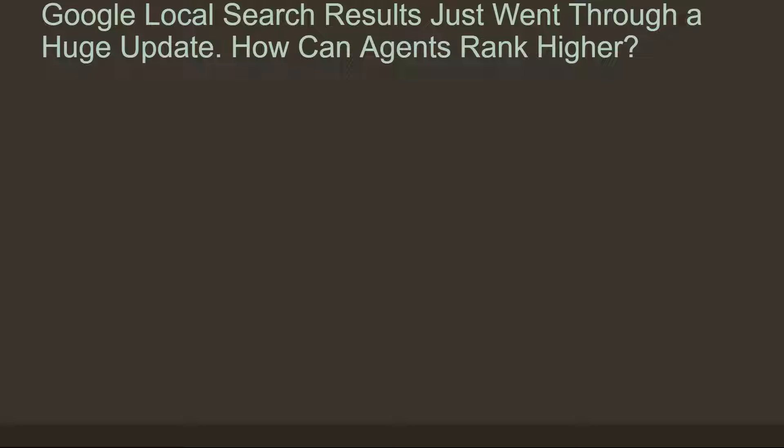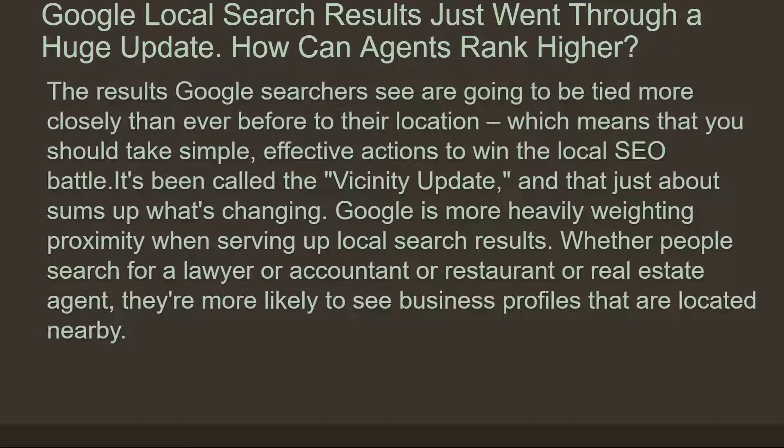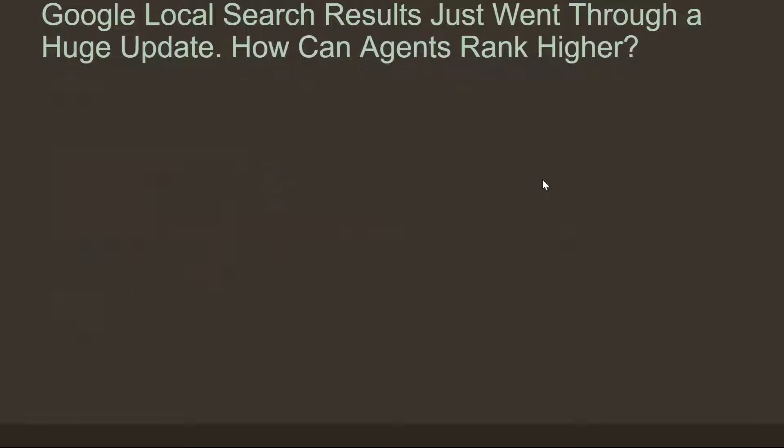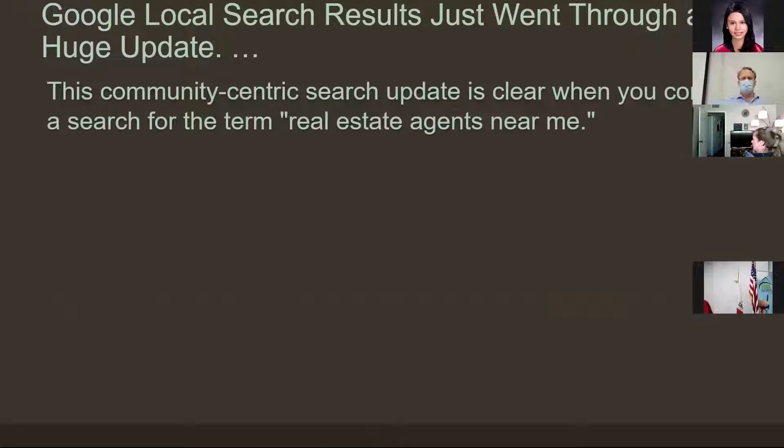But this session is not about that — it's about search. This article appeared at the end of January about how agents can rank higher in Google, because Google updated their search algorithm. The good news for us is that they made it vicinity-favorable — in other words, they more heavily weighted local proximity. So whether you're searching for a doctor or a restaurant, 'find a restaurant near me' — that kind of stuff.